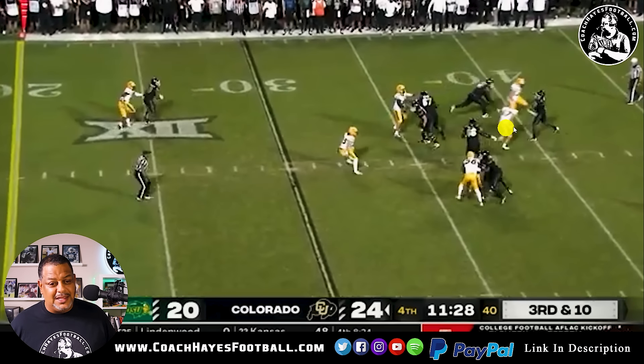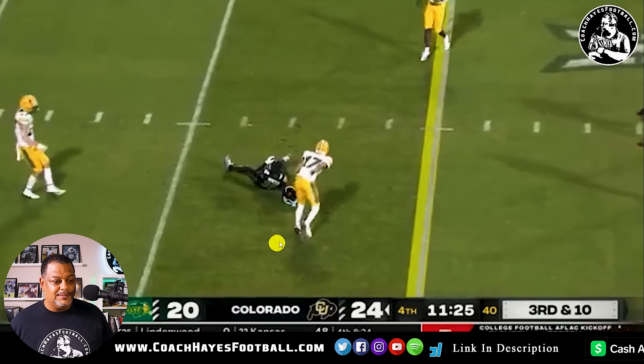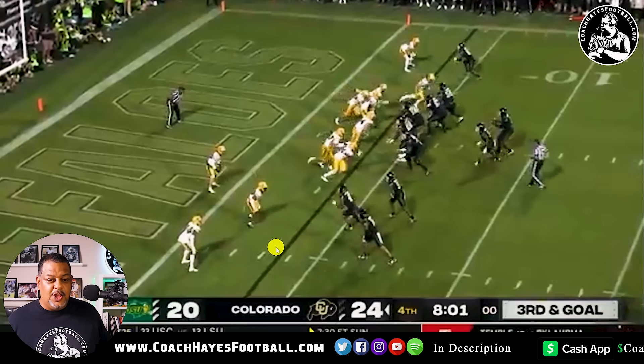Look at this. Some people say that's late — the ball just got out. They want to call it, call it. But big time catch by number 12 again — first down. Third and goal. Got to get this deal in.